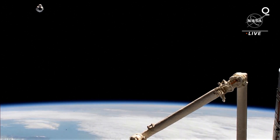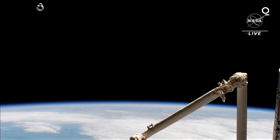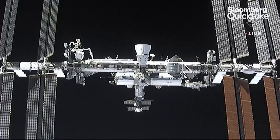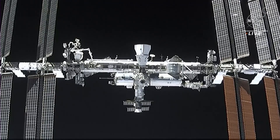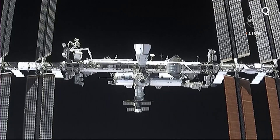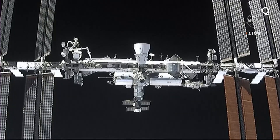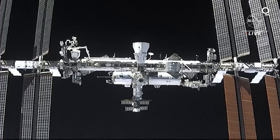You can see what we were mentioning earlier, where Dragon was below the station. You could see that previously when it had Earth in the background. Now it is almost adjacent. The features of the space station are coming into view very clearly. You can see a lot of the detail there — and as you mentioned, the Crew-1 Dragon.